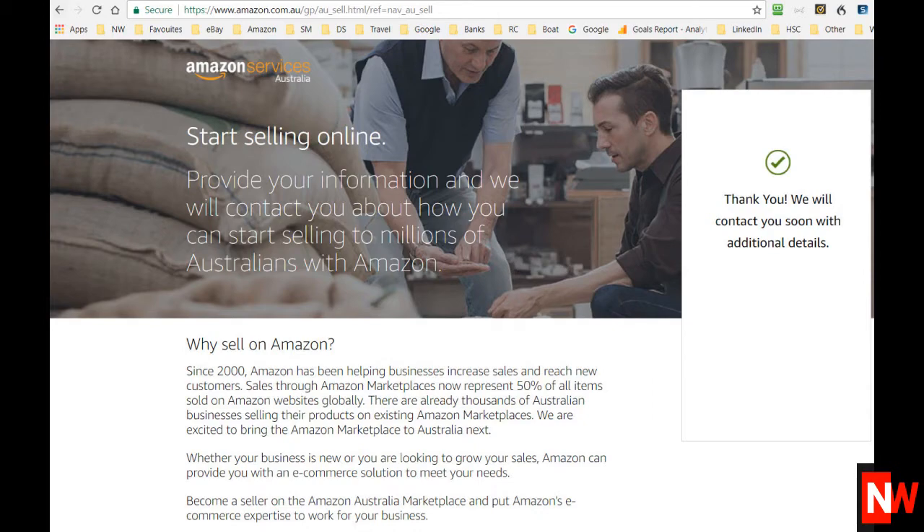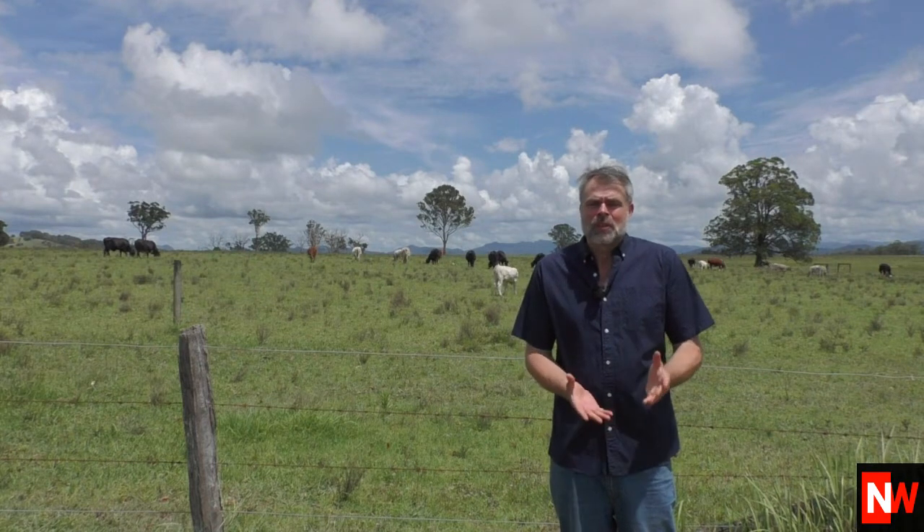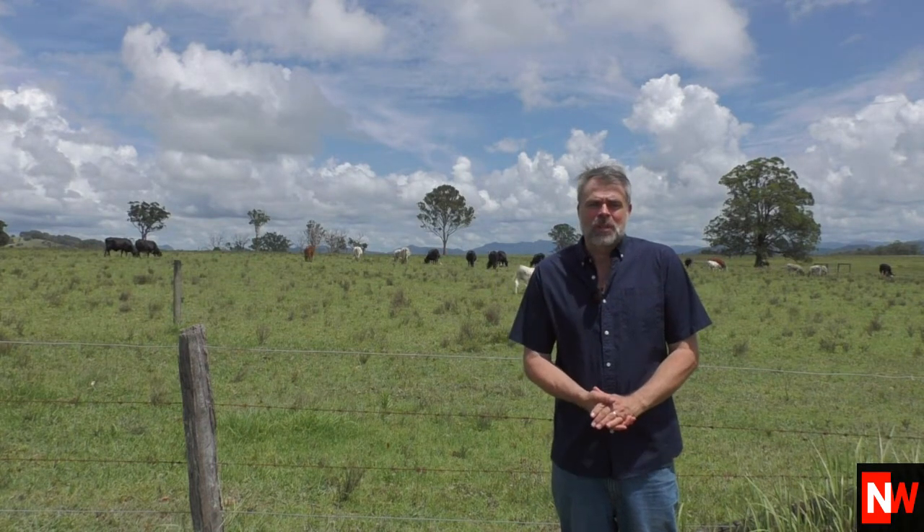Unfortunately, until Amazon Australia is really open for business, this is all you can do for now. However, I highly recommend that you do put your name down so you'll get an email from Amazon as soon as they're ready to start letting you list items up.